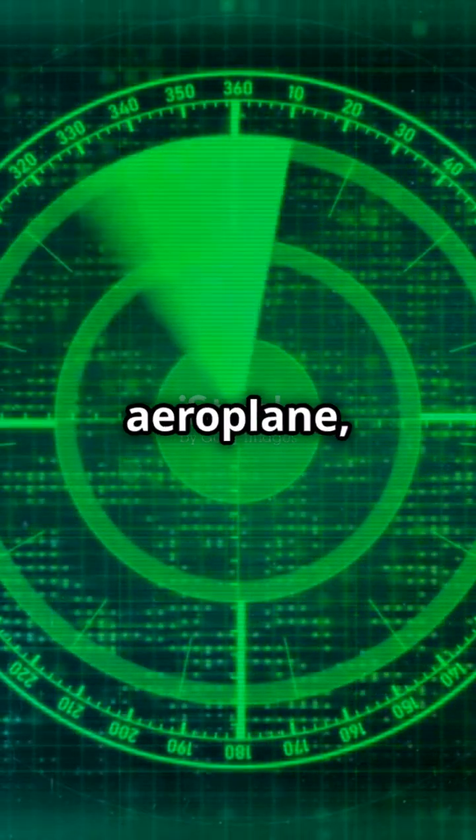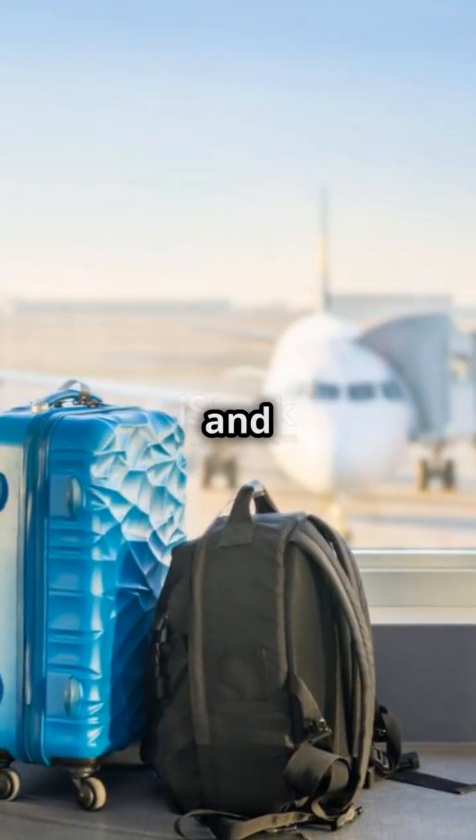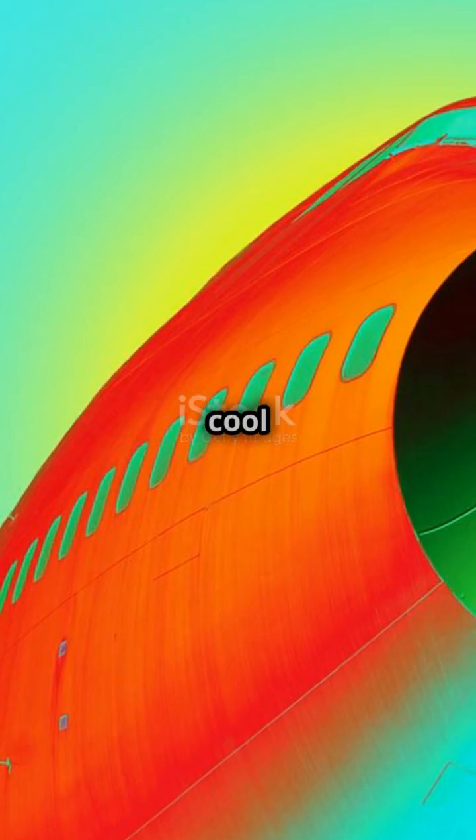So next time you look at an aeroplane, remember there's a whole world of tech hidden in that nose. Thanks for watching and don't forget to like and subscribe for more cool aviation facts.